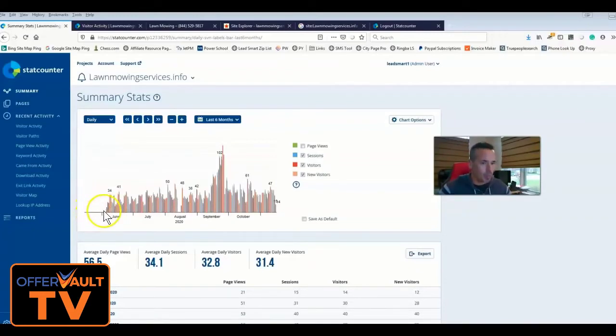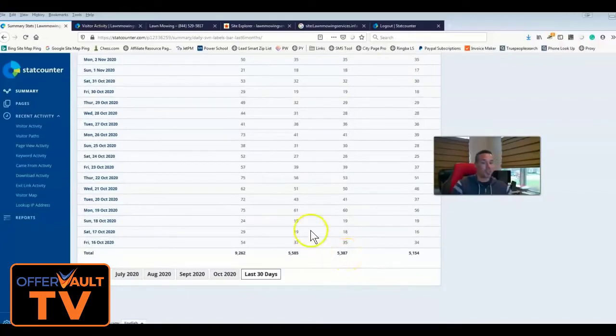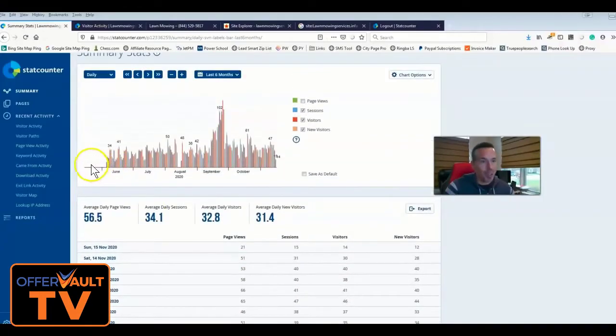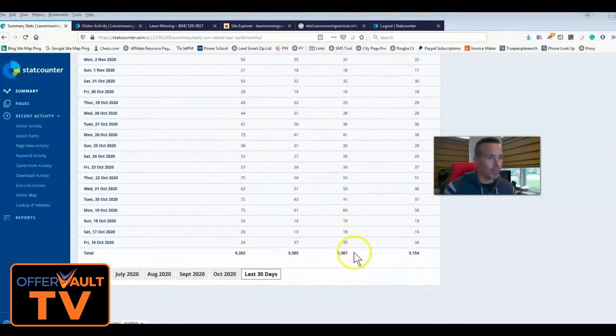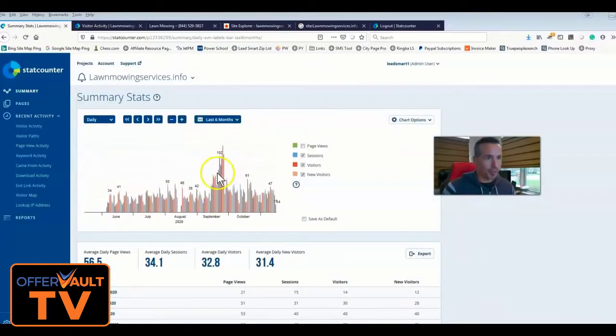I noticed back in June that I didn't have stat counter on it — somehow it got missed — so we threw that on there. I actually found this site while searching for another one and realized I own it. In just the six months we have stats for, it's over 5,300 unique visits. Spring is huge for this site — we're getting like 200-300 visits a day, so it was probably more like 15,000 total.